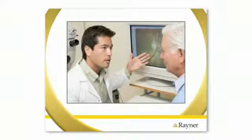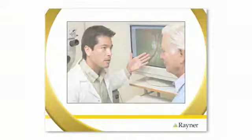Now that you know more about cataracts and cataract surgery, it's important to discuss the options open to you with your surgeon and then look forward to a clearer future.